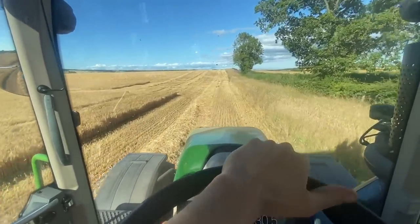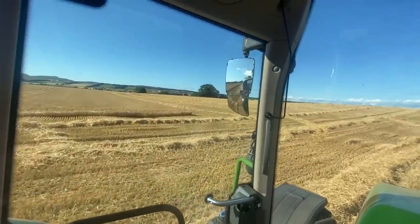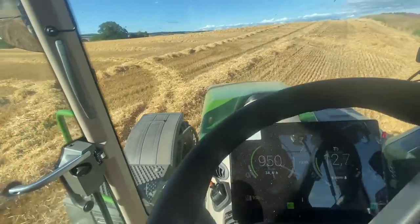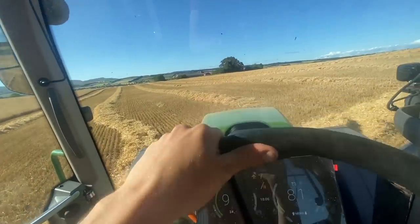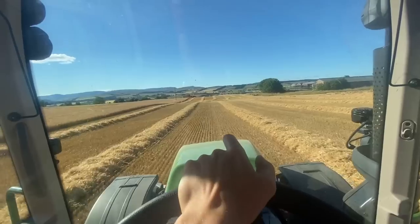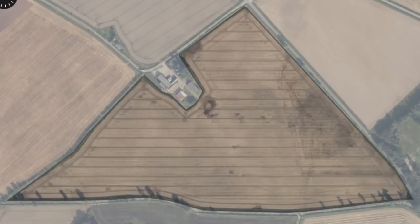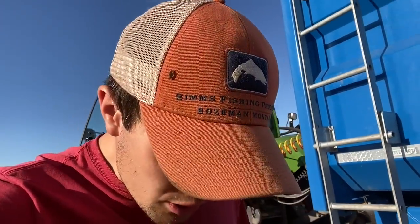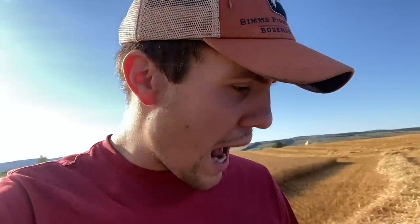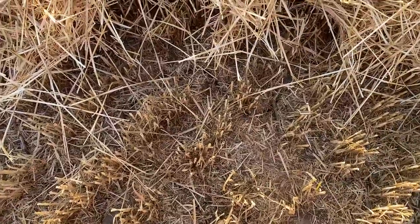It's a few hours later. I'm charging through the field because I didn't make it back in time and Dunk has had to stop and he's waiting for me. It's a smooth tractor but it's not that smooth when you're caning it across tram lines. I had to stop at the yard to speak to someone about the container. Probably 60-65% through this field - another three hours should get us finished.